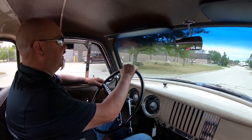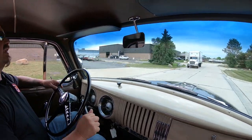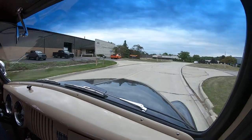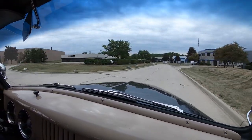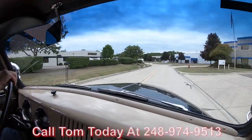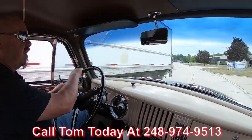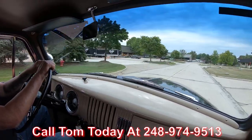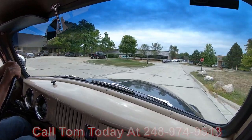All right, let's take this '54 for a ride. We got this five-window ready to go. We can deliver this baby anywhere in the world — just give us a call at 248-974-9513. Tom will answer all your questions and tell you how easy it is to park this dream in your driveway no matter where you live.